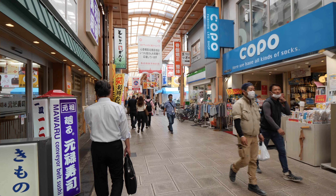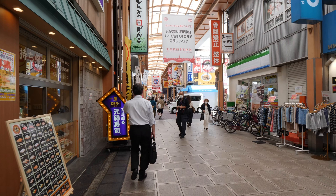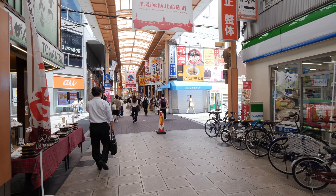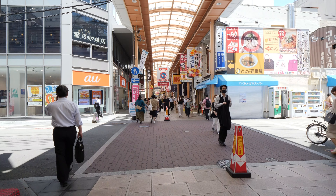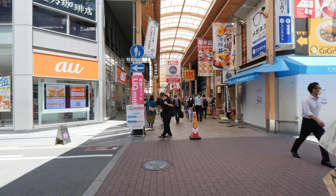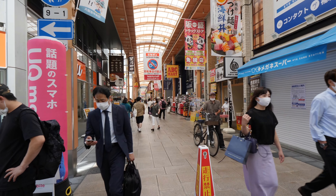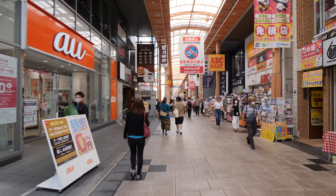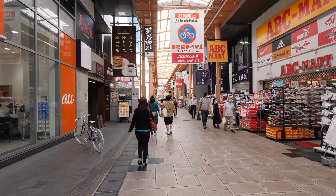The southern section of Shinsaibashi is a lot more popular with international tourists, and it's a lot more orderly, perhaps. Whereas this northern section of Shinsaibashi looks more, I guess you could say, local or authentic. Walking through here, I definitely feel as though I'm in Osaka, as opposed to just in Japan.